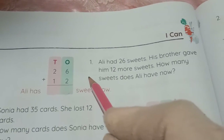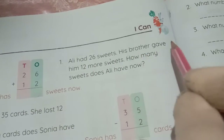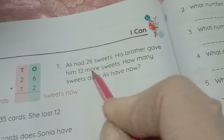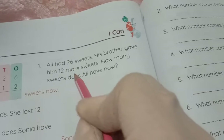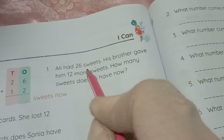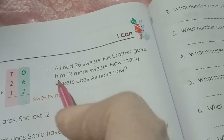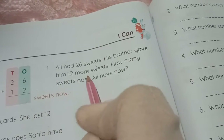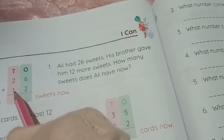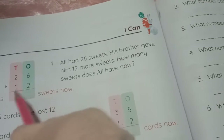Now let's do the exercise. Question number 1: Ollie had 26 sweets. His brother gave him 12 more. Giving more means the number of sweets increases — so this is an addition sum. How many sweets does Ollie have now? In 26, the 2 is in the tens place and 6 is in the ones place. His brother gave him 12 more, so 26 plus 12. In 12, the 1 is in the tens place and 2 is in the ones place.